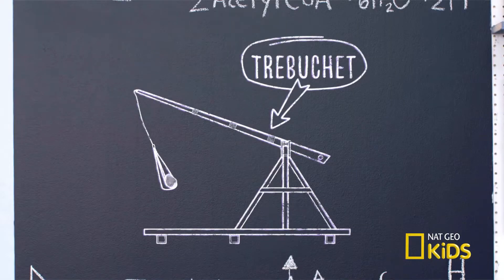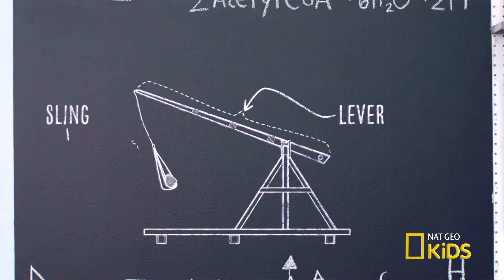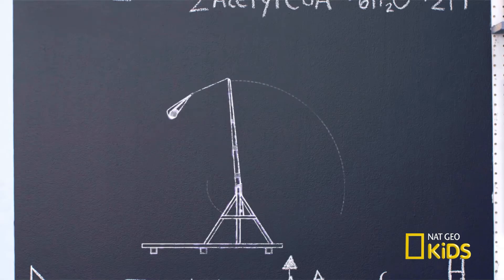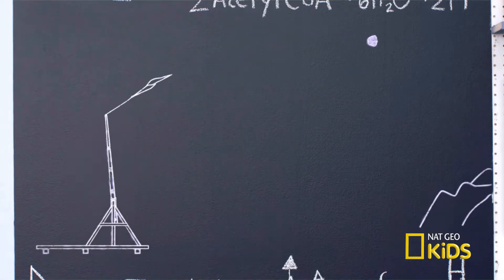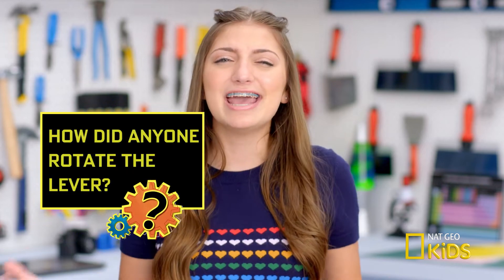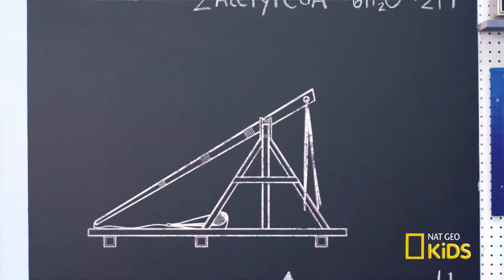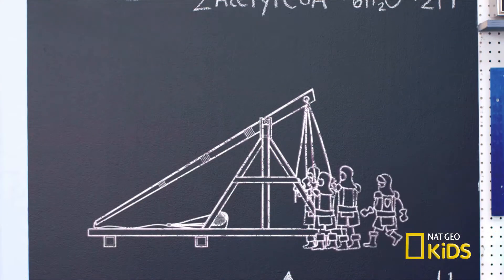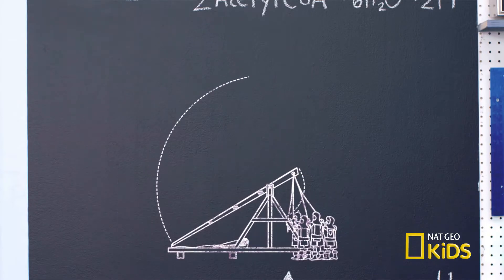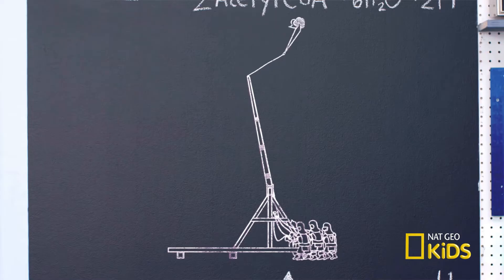Trebuchets consist of a lever and a sling. When the lever rotates, it swings around the fulcrum. As the long end of the lever nears the apex of its arc, the sling whips around over the top, opens up, and releases a projectile. So if the trebuchet used heavy rocks as ammunition, how did anyone rotate the lever? A team of soldiers would yank down on the short end of the lever with ropes, accelerating the long end and creating kinetic energy to launch the projectile.